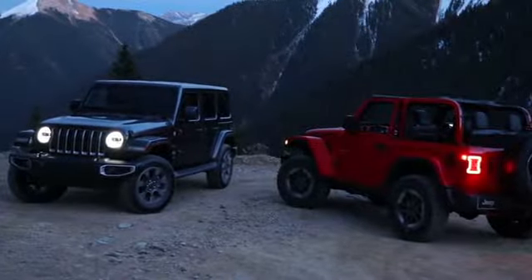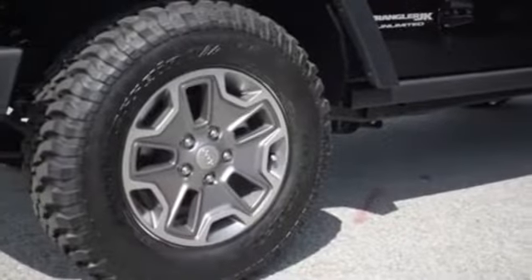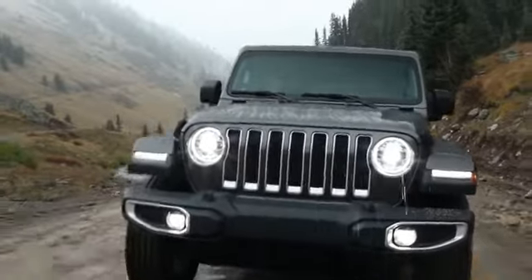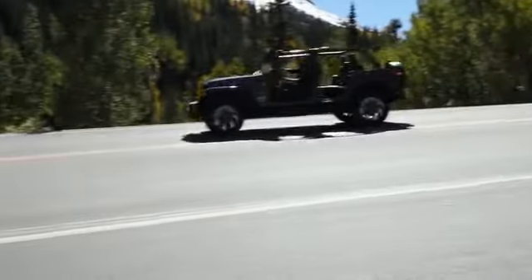Every Jeep Wrangler proudly wears the Trail-Rated badge, which signifies its ability to perform in various off-road conditions. This means that you can rest easy knowing the Trail-Rated Jeep Wrangler can effortlessly tackle difficult conditions and terrain as you embark on your next adventure.